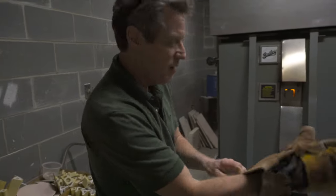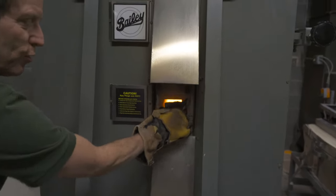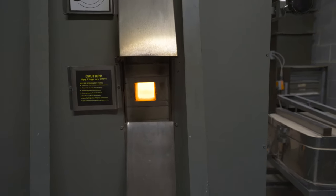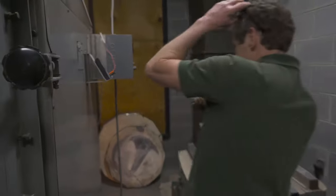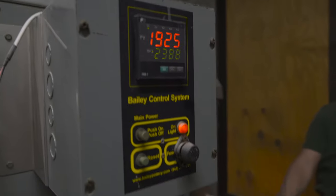I'm going to open up the port here — it's the spy hole. Don't get too close because the flame will shoot out. It's currently firing at about 1,900 degrees. You can see over here the temperature: 1,925. Come on back here and you can see where the flame is shooting into the kiln.